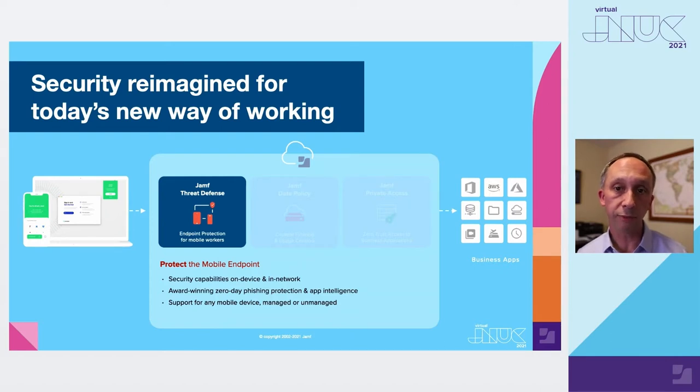I'll start with Jamf Threat Defense, which is what's known as a mobile threat defense or MTD solution. It's really about protecting those mobile endpoints — we're talking about iOS, iPadOS, and Android. We're able to support all of those operating systems for mobile workers, and we're not limited to just managed devices; we're going to be able to support BYOD devices here as well. Wanderer has a really innovative approach to how we protect the device from a couple of different perspectives.